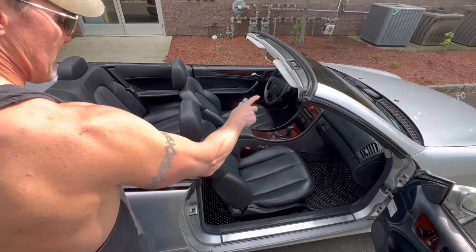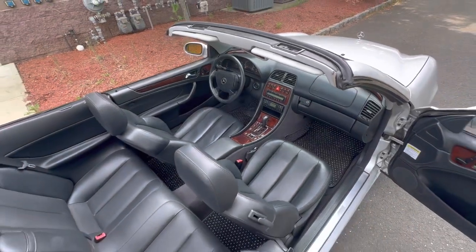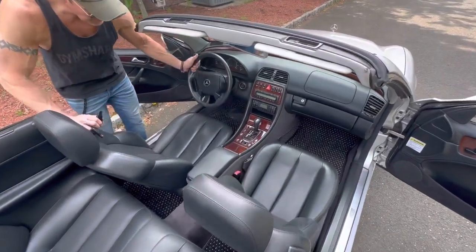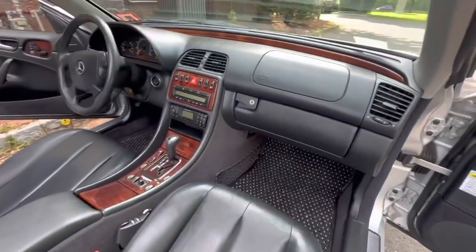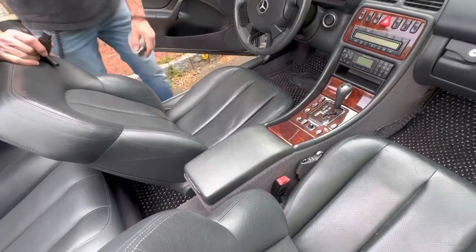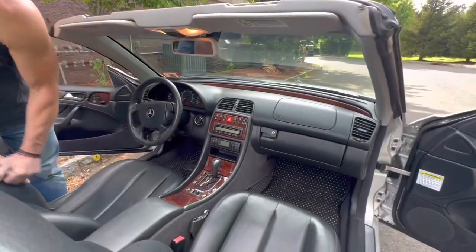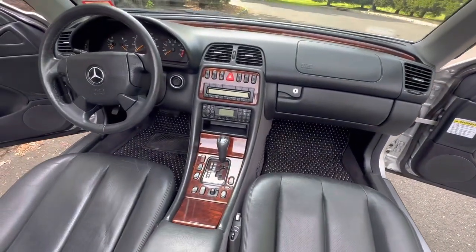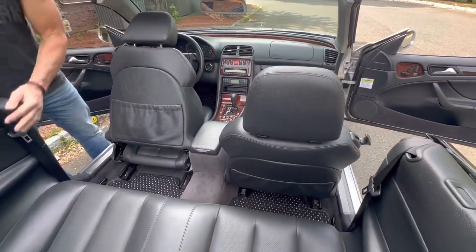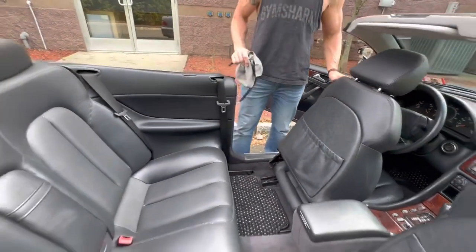The burl wood is absolutely beautiful. The leather is beautiful. Amazingly clean car. The car has the multi-contour seats, and for once I can actually say they still work, which is very unusual. The car also has cocoa mats — I think they're about two years old, they're in like-new condition. You can see the rear seats are in beautiful condition. Very, extremely clean car.